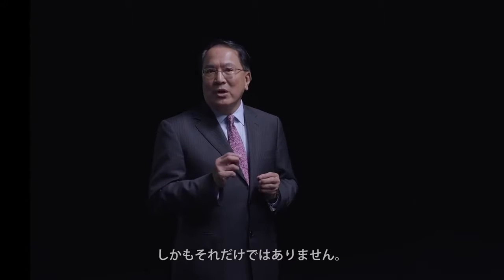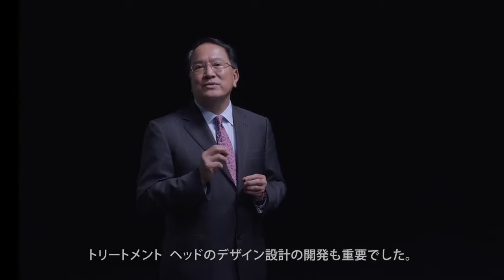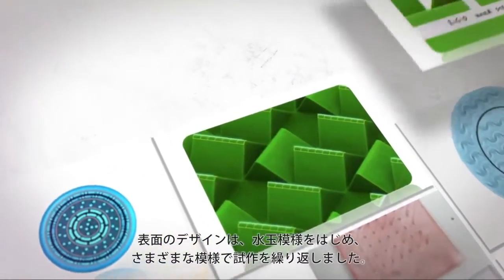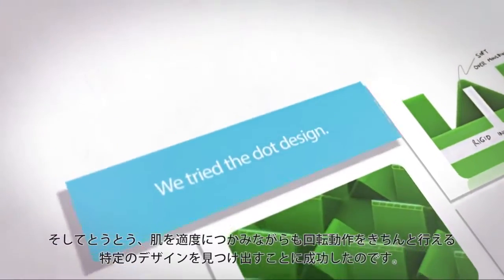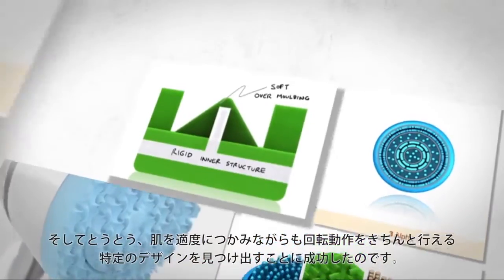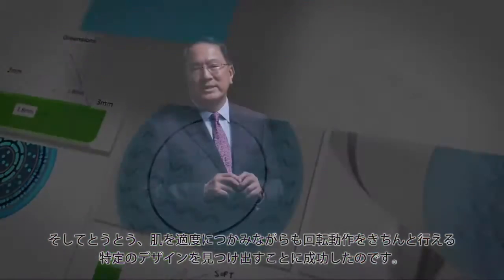But that's not all. The design of the material was also very important. We tried a dot design — we tried many types of design. Finally, we arrived at a special unique design to give us the proper grip and movement on the skin.